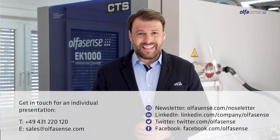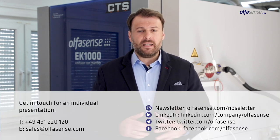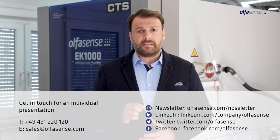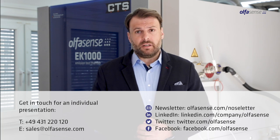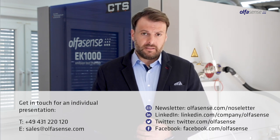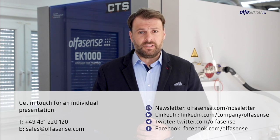Our digital showroom enables you to experience the chamber virtually, so contact me for an individual online presentation of the EK1000. If you want to stay up to date on any All4Sense updates, please subscribe to our newsletter via our website or follow us on our social media channels. Thank you and hope to see you soon.